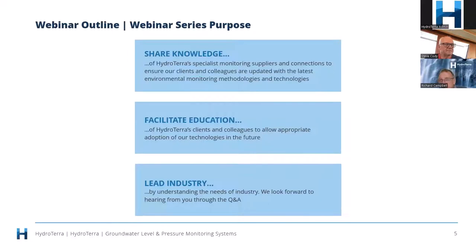Why does HydraTerra do these webinars? We're quite passionate about sharing knowledge. We accumulate a huge amount of knowledge from our various suppliers and technology people from around the world, and we see our role as facilitating knowledge in the various technologies and how they can be applied. Secondly, we're quite passionate about training and educating the industry. Thirdly, it allows us to communicate changes in technology and take a leadership role in this sector.